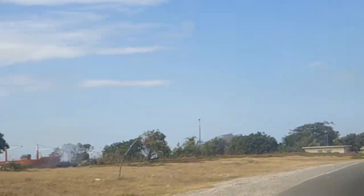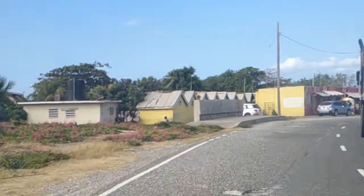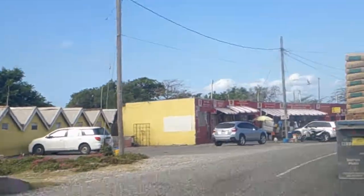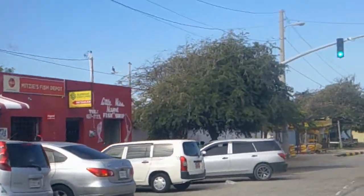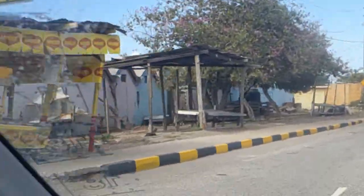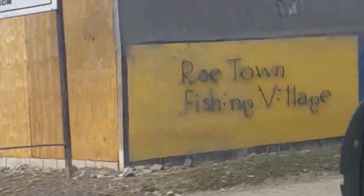It will start at the Raytown Fishing Village, and they will be doing some work on those shops that you can see right there on your left — that's the fishing village. They'll be fixing up the fishing village. I'm not sure if they'll be adding any additional shops, but all along this stretch you can see the fishing beach, and they'll be fixing up all of this.